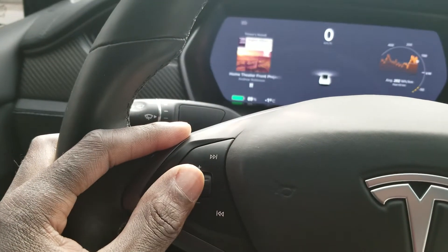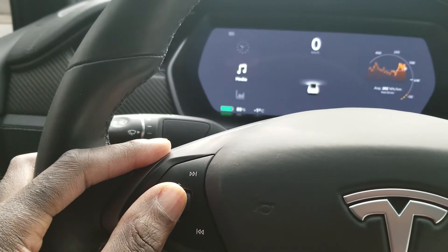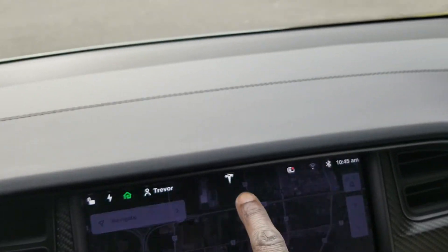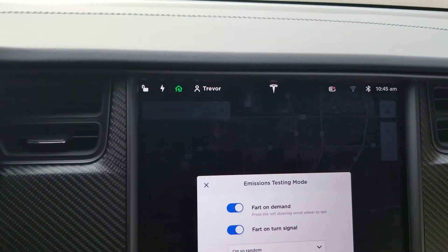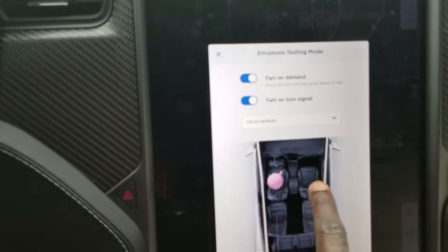Or if you like, you can do it manually from here. And if you're the kind of person that likes to be in control, you can also control which seat it sounds like it's coming from by selecting it from the menu.